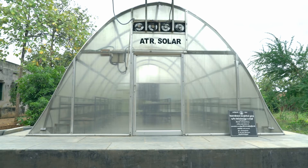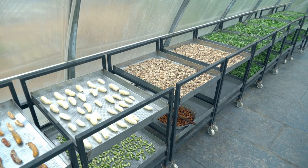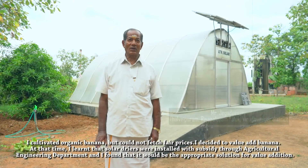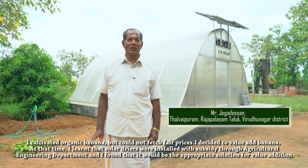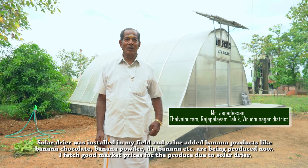The value-added produce is sold in markets at a higher price in a profitable manner by the farmers. Solar dryers play a significant role in enabling this value addition.